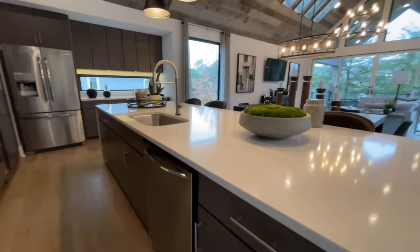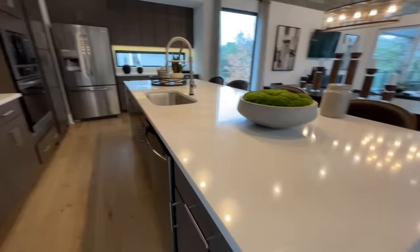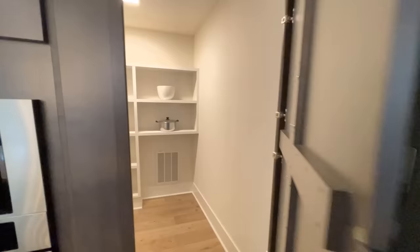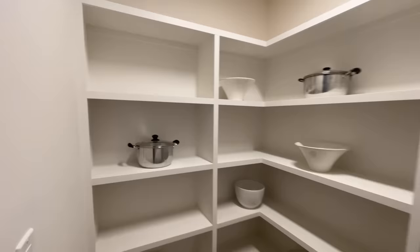On one side there are plenty of drawers, with the counter overhang covering them slightly. On the back side there's a nice big stove top, built-in oven, and microwave. There's also a nice pantry door and a good-sized pantry inside with wood shelves that kind of wrap around.